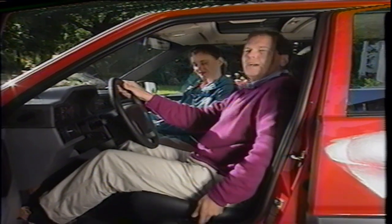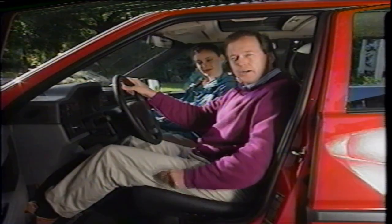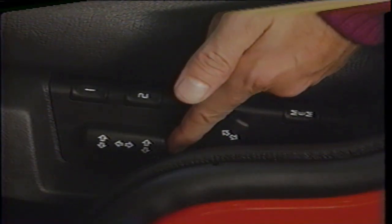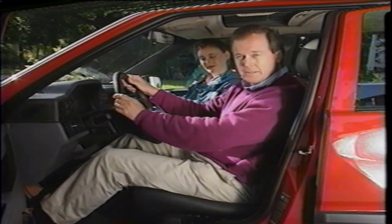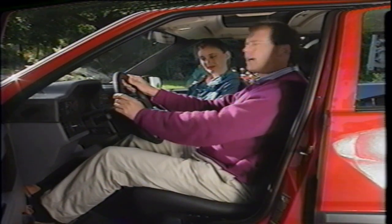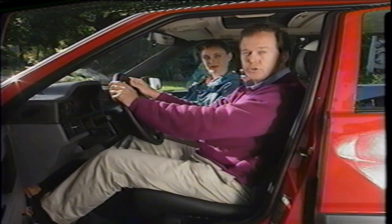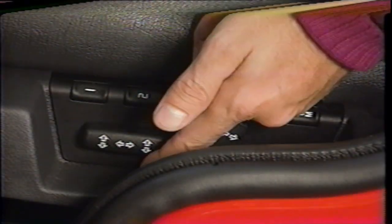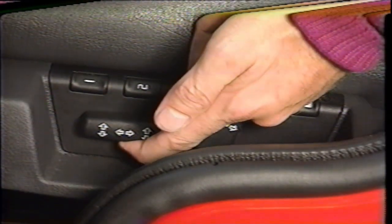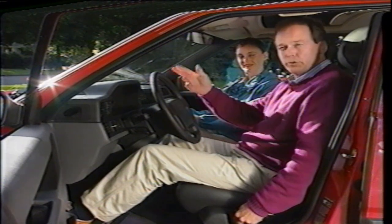First, move your seat forward and back until your legs are comfortable — this control takes care of that. To confirm proper position, depress the brake pedal. Your back should not lose contact with the seat back, and your feet or legs should not hit under the dashboard as you go from pedal to pedal. Vertical adjustment is basically a matter of personal preference — set the seat height for a clear and comfortable view of the road and instruments.